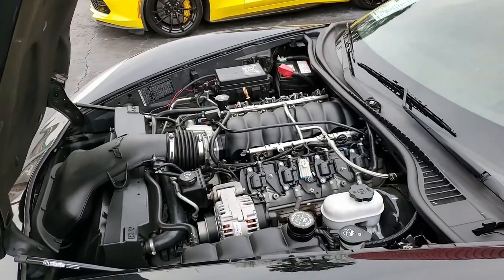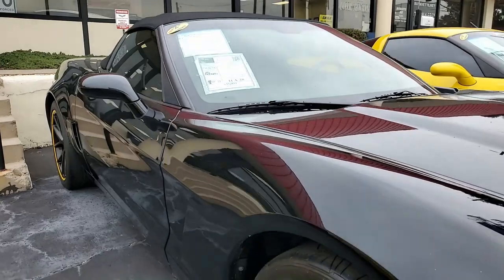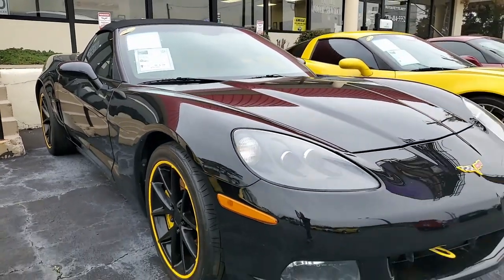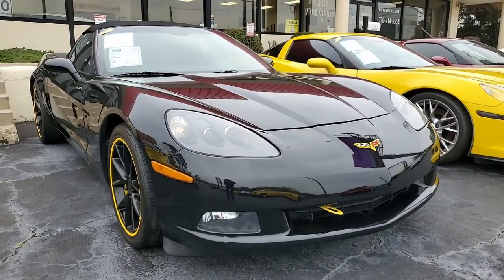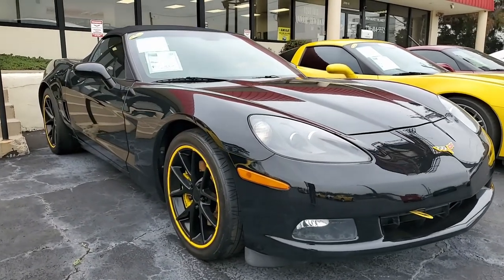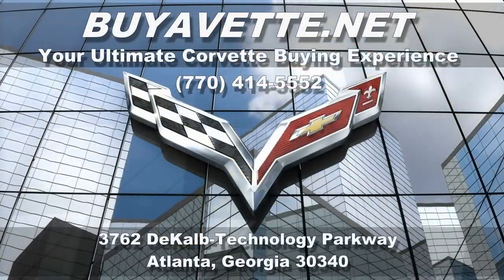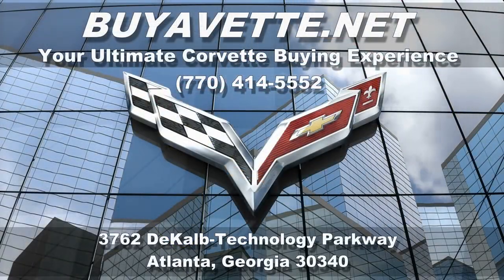If you'd like to know more about this Corvette or any of our Corvettes, give our sales representatives a call at 770-414-5552 or come and see us. Be sure to subscribe to our YouTube channel, and when you do, click the notification button and you'll see every new Corvette that comes to our showroom floor. Remember, we're buyavet.net in Atlanta, Georgia — we hope to hear from you really soon.